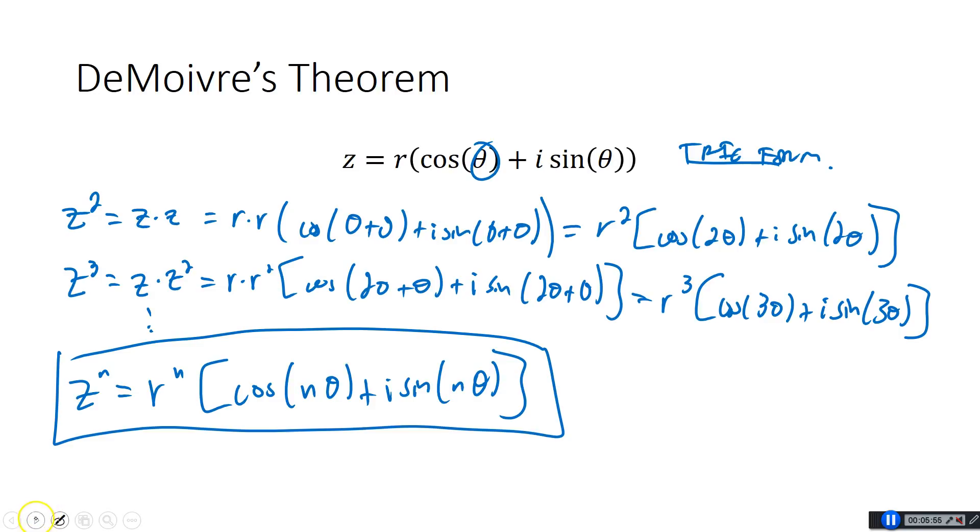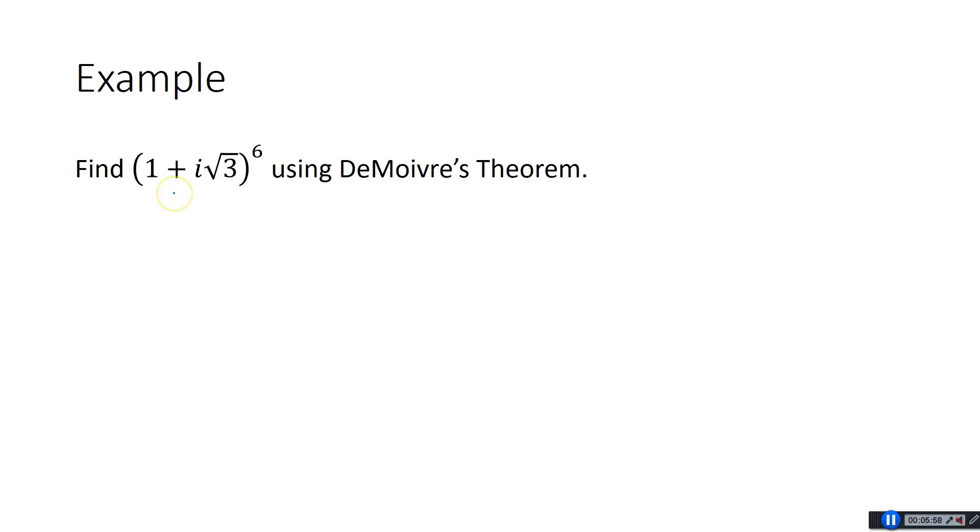Now, where this comes in handy is doing things like this. Back when you did it by hand with A plus Bi, taking (1 plus i root 3) to the sixth power would mean multiplying 1 plus i root 3 by itself six times — you'd have to FOIL the first two, FOIL the next two, and so on. You'd be doing so much FOILing, especially if this were the 10th power. It's really hard. But if we use De Moivre's Theorem, the first thing we have to do is change this to trig form.